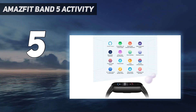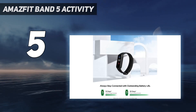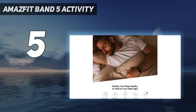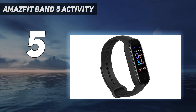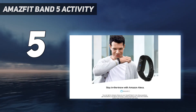The Band 5 keeps you organized with its calendar updates, reminders, weather alerts, email, text, and call notifications, all synced right to your smartphone. With a 1.1-inch display and 25-day battery life, this wearable is a convenient and reliable tracker to have on hand. The Amazfit Band 5 comes in three trendy colors with a customizable watch face.